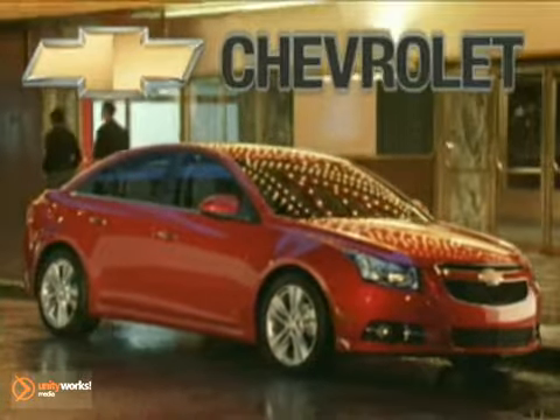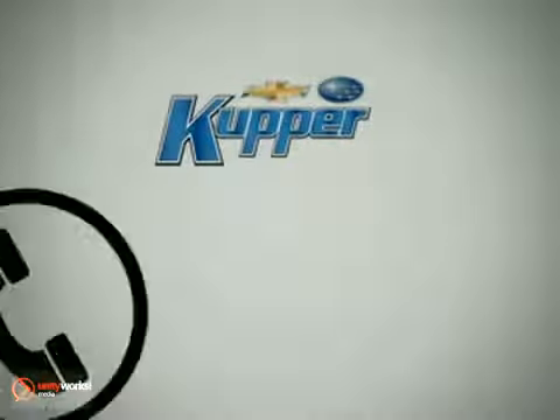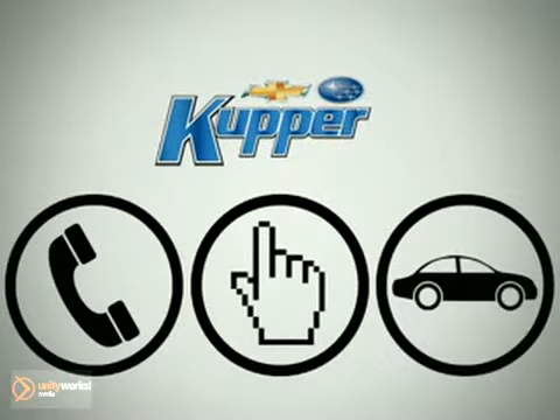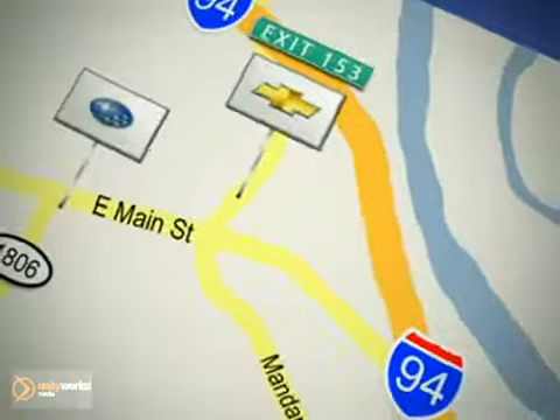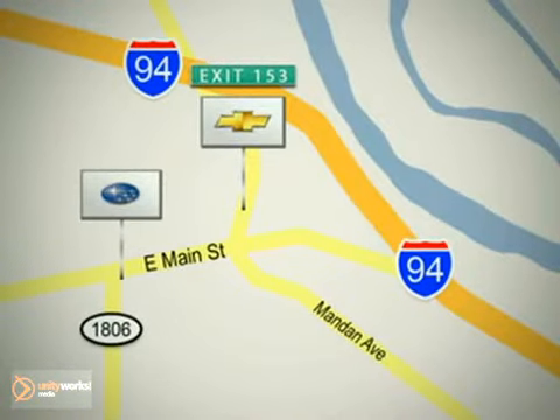The 2011 Chevrolet Cruze — more for you. Call, click, or stop in today. Cooper Chevrolet is conveniently located off exit 153, and Cooper Subaru is on Main Street in Mandan, North Dakota.